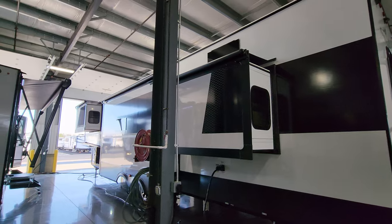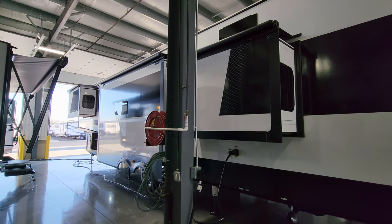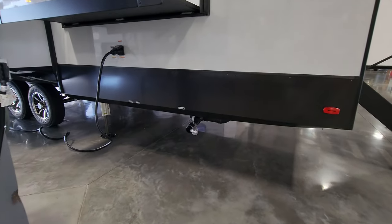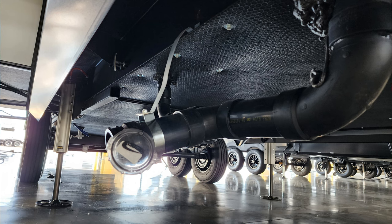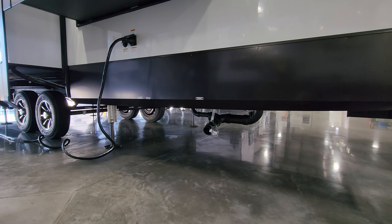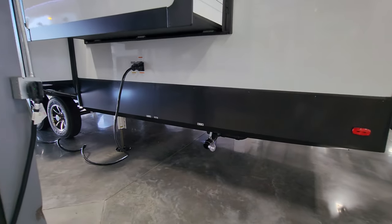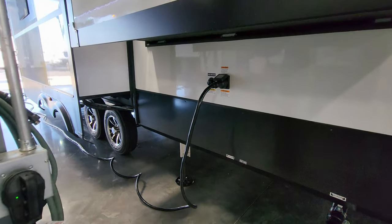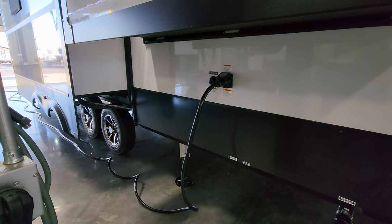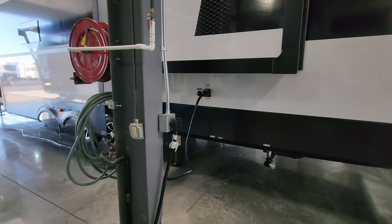The slide-out awning toppers are on all four rooms since this unit was ordered with that option. Down below is the rear bathroom dump area — two pull-out handles for the gray and black tanks, with a clear cap so you can see what's in there before opening it. Below the slide is the 50-amp detachable power cord, roughly 35 feet long, and the black tank flush for the rear bathroom.